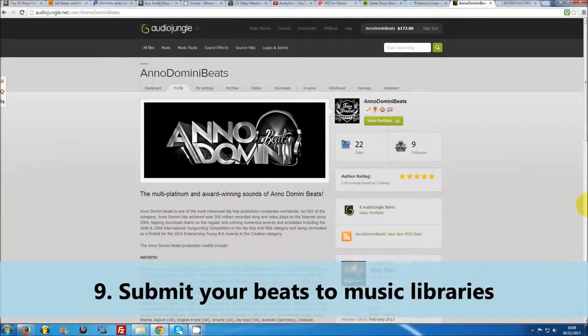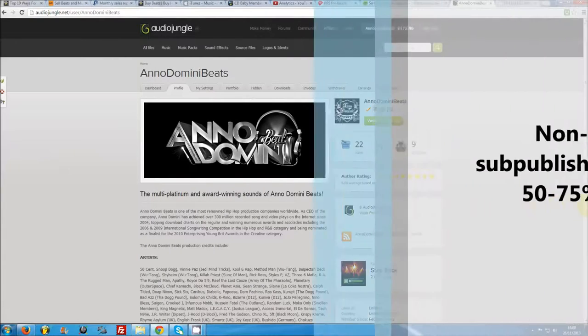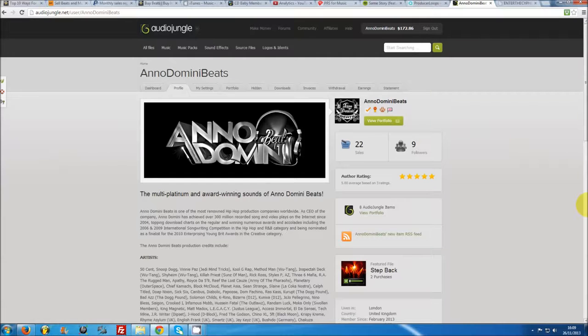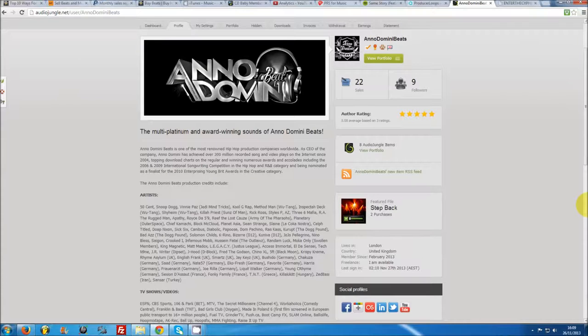Number nine: submit your beats to music libraries. There are a large number of music libraries and stock music websites online, ranging from general sites to industry-specific sites for film music, ad music or video game music. When you upload your beats to these sites, you will usually enter into a non-exclusive sub-publishing agreement, which means you are signing over the right for those websites to make money with your music in exchange for a profit share — usually 50 to 75%. Many producers make good money licensing their beats through websites such as Pump Audio or Audio Jungle, reaching a new audience of video creators, advertisers or website owners. Just make sure you read any contract carefully, as some are known to be fairly cutthroat.